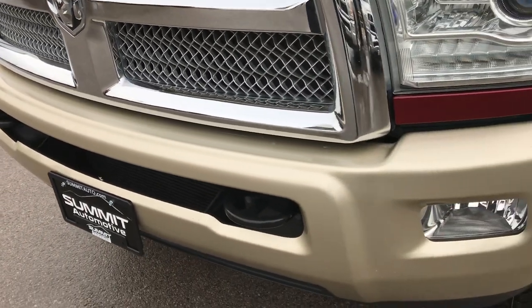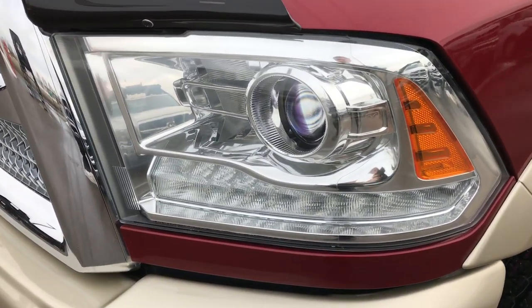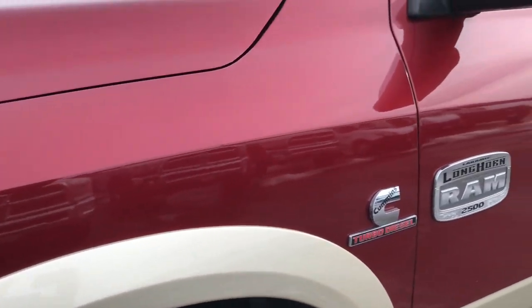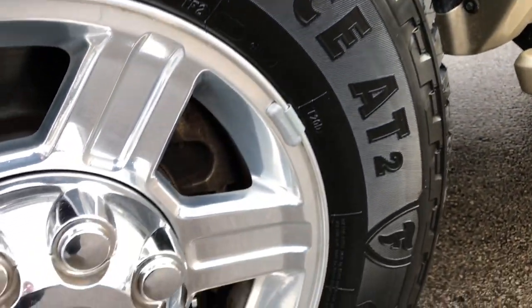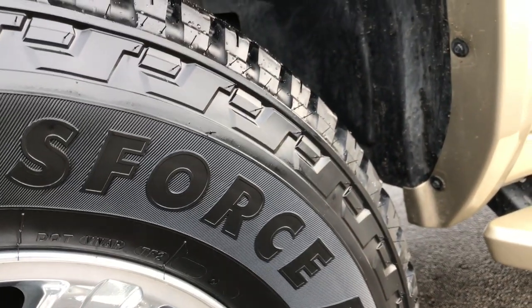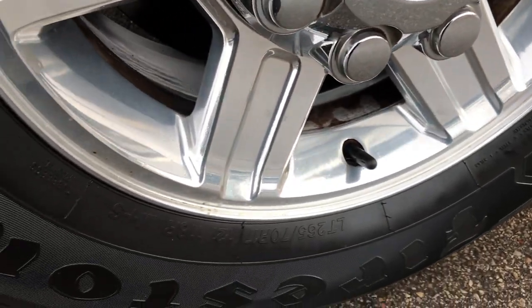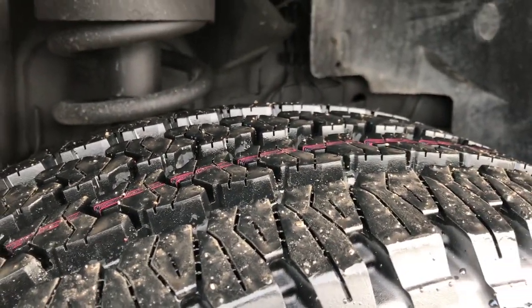No dents or dings on that front bumper. Factory fog lights, the projector lamp headlamps, LED running lamps. Deep Cherry is the color over the gold. It has the factory polished aluminum rims. In the front we have brand new Firestone Transforce AT tires — these are LT265 70R17s and they are brand new. We put those on in our shop.